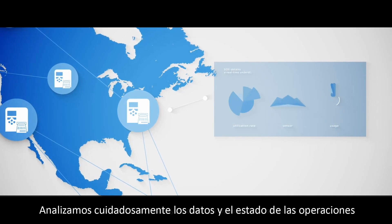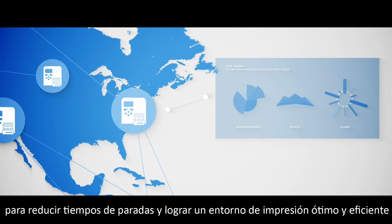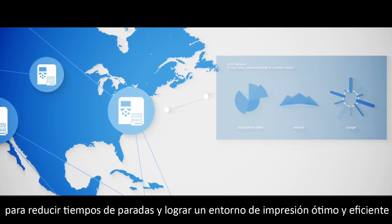We carefully analyze data on operational status to reduce downtime and maintain an efficient and optimal printing environment.